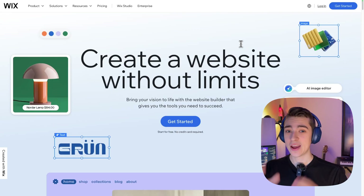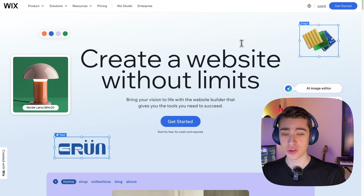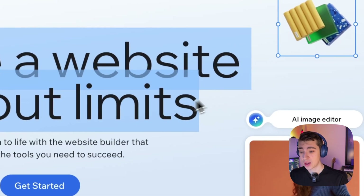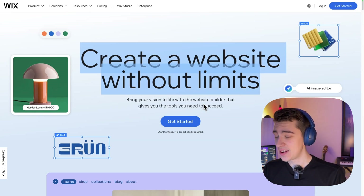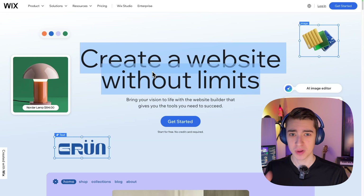And that brings us to our number one. Wix is probably the best free website builder to date that you can use with minimal coding experience. You can literally create a website without limits with a free website builder that requires no credit card. I've used Wix in the past to build even my first website before I became a software engineer. It has many things you'd expect in a website builder, but let me tell you why it stands out from every other one on this list.